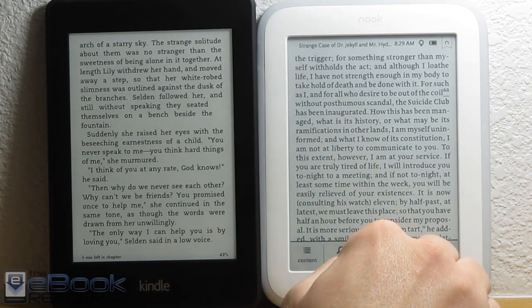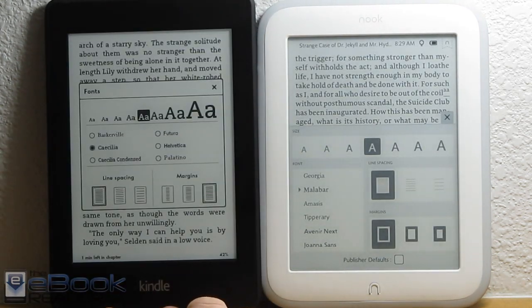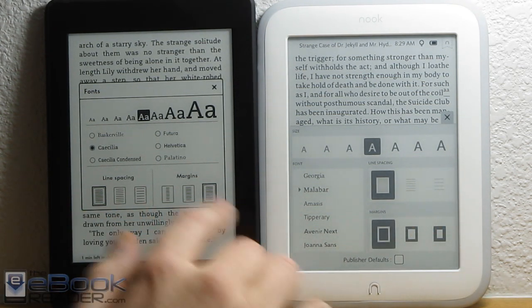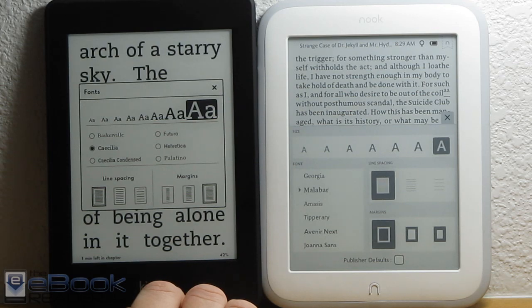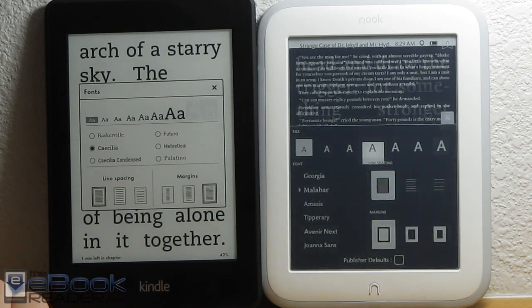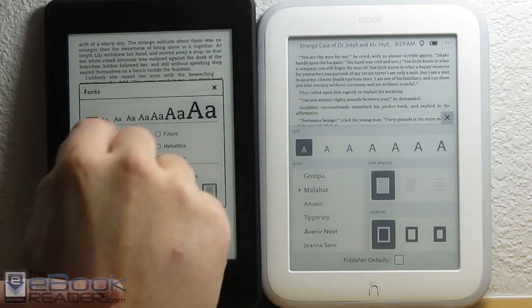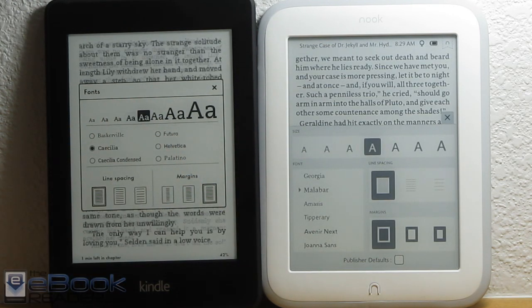We've got the usual text adjusting options. Let me show you on the Kindle — we've got similar setups here. You've got three line spacing options, three margin settings, and six different font choices on each device with various font sizes. You can go really huge. The fonts depend on the books — some books still have smaller fonts than others. They're both very comparable as far as small, large, and mid-range fonts go, so that's not really going to be a deciding factor. The original Paperwhite let you add your own fonts, but they removed that functionality on this one, and you've never had that ability on the Nook. You can choose to show publisher's defaults on the Nook.